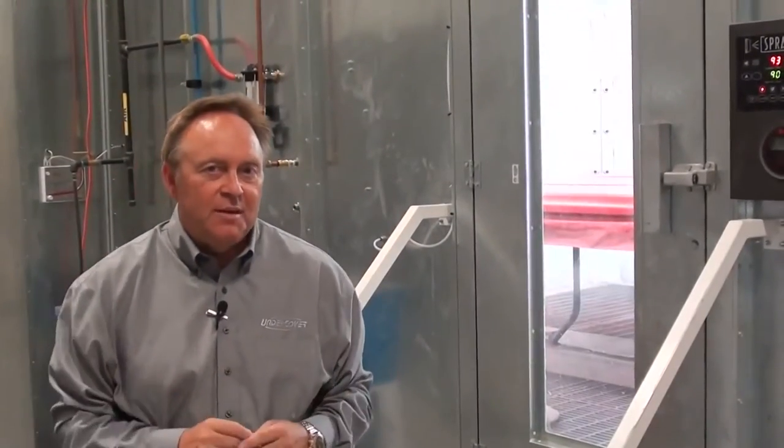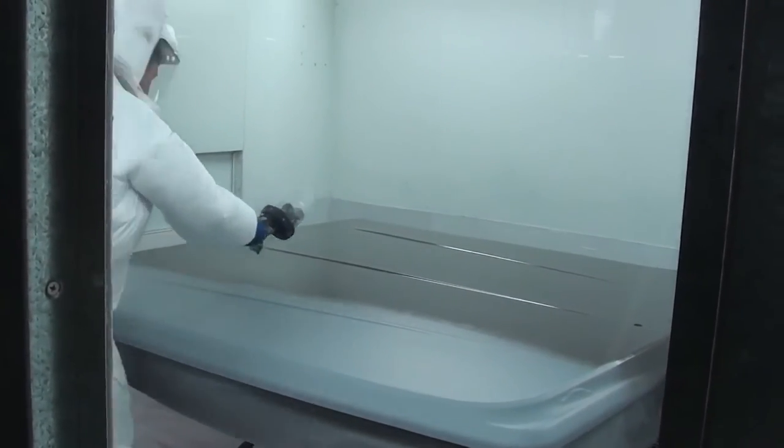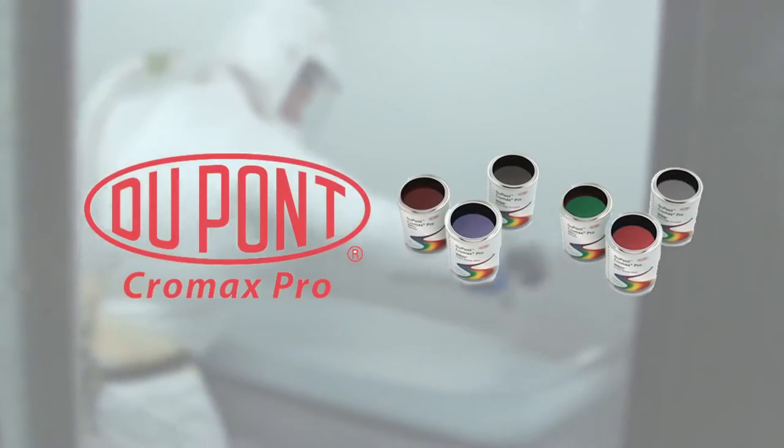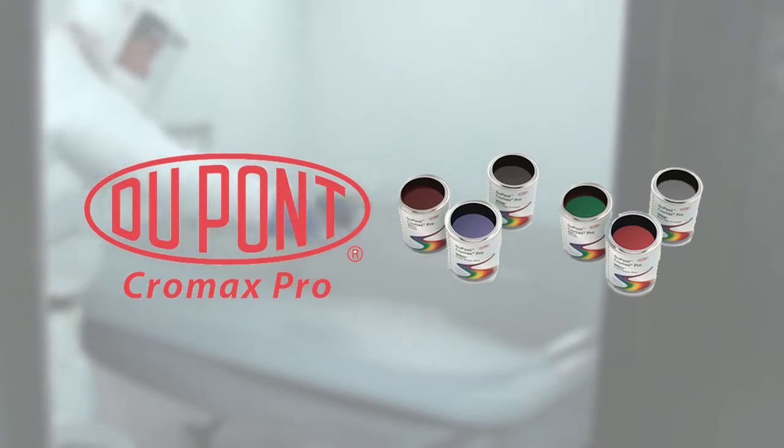This is where the fun begins, putting the paint on the cover. In the beginning, Undercover — I do a lot of investigating, looking at all the different products that were available to us. We chose DuPont, the waterborne system. Environmentally friendly, one of the highest quality paints you can apply to the product.